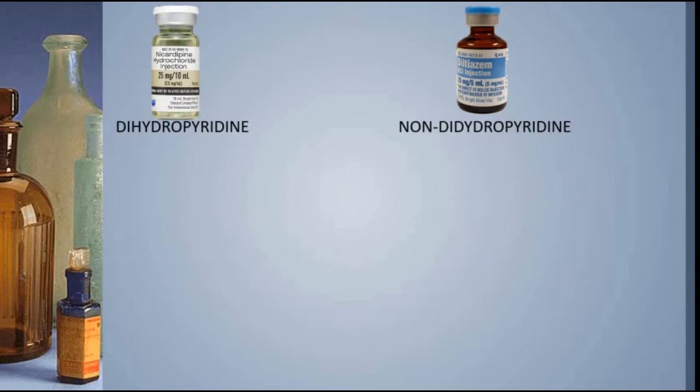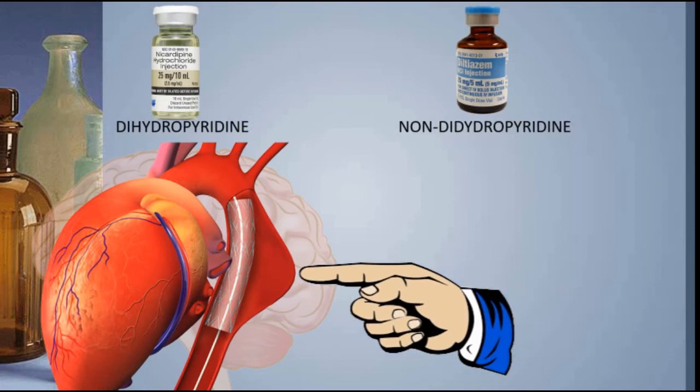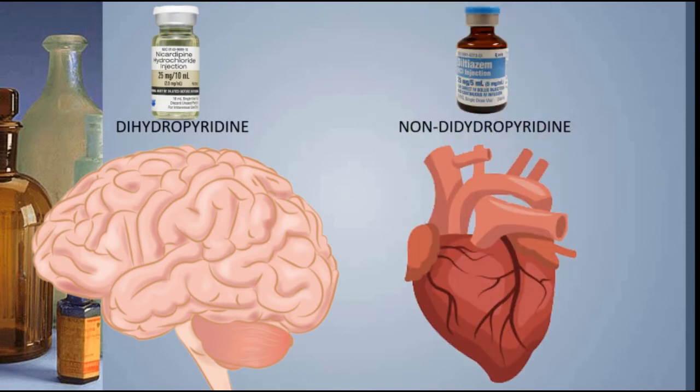You should think of nicardipine as a calcium channel blocker targeting the brain to control blood pressure, particularly with a brain bleed. Doctors also prescribe it to control blood pressure with a dissecting aneurysm. On the other side, diltiazem should be thought of as a cardiac calcium channel blocker — it vasodilates to feed the heart and slows down the heart rate. Now you know the major differences between nicardipine and diltiazem, the two calcium channel blockers we encounter most frequently at Lifestar EMS.